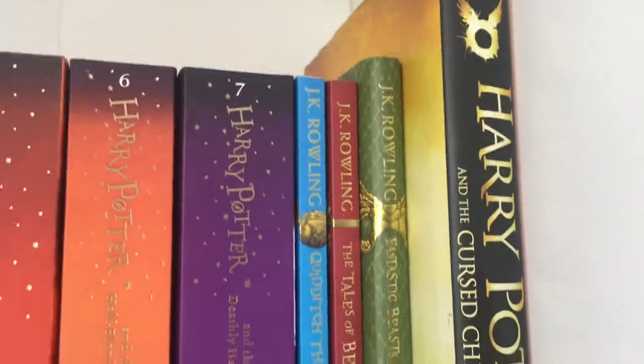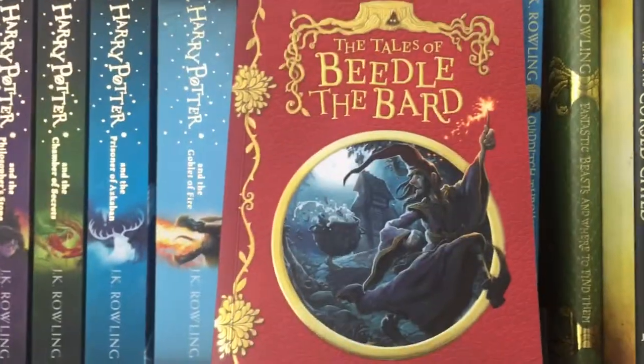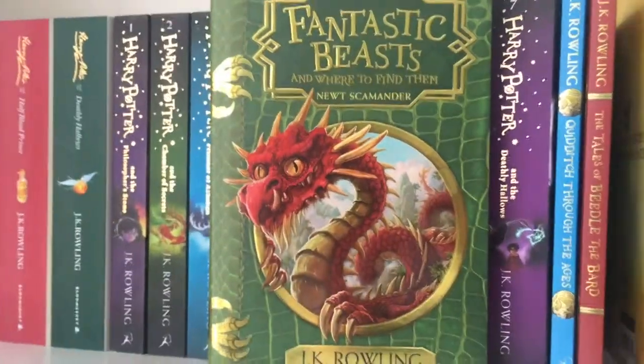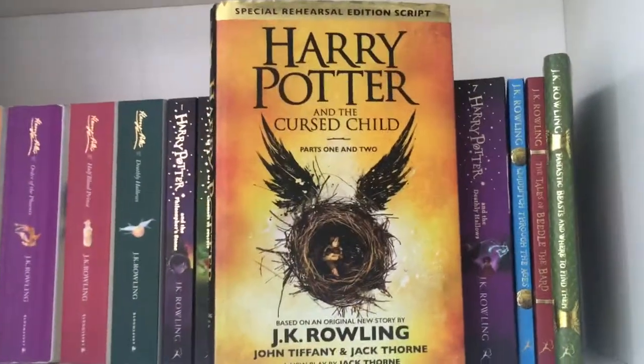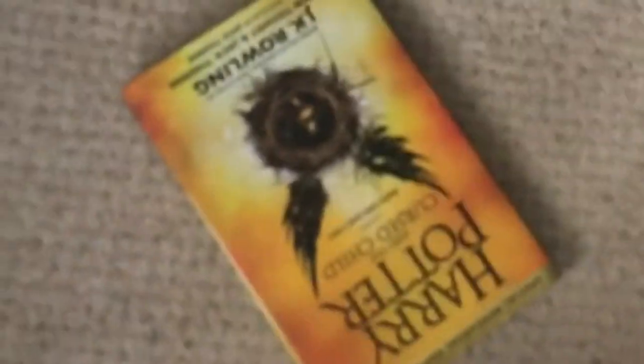We then have a Hogwarts School Library trio with Quidditch Through the Ages, Tales of Beedle the Bard, and Fantastic Beasts and Where to Find Them. Then we have the god-awful Cursed Child — where it belongs.